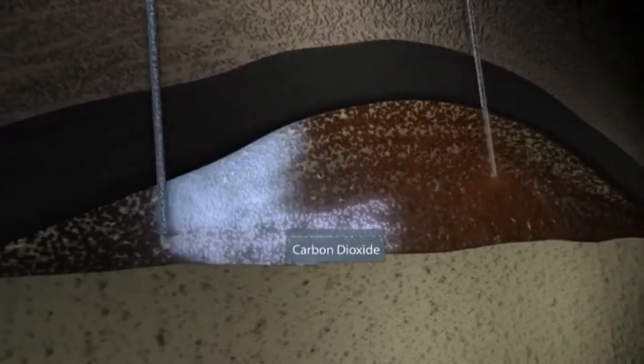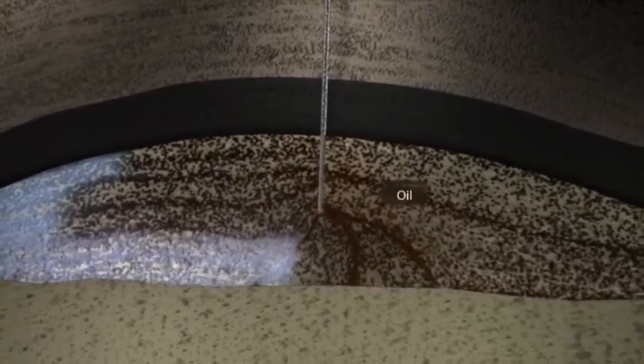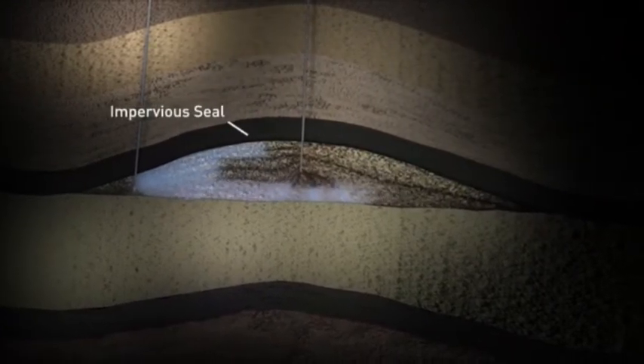As the carbon dioxide enters the formation, it will enable as much as 60 million barrels of previously unrecoverable oil to be produced. This enhanced oil recovery process could extend the life of the oil field by up to 20 years. As the oil is forced out, the carbon dioxide remains behind, stored securely and permanently beneath a natural impervious seal.